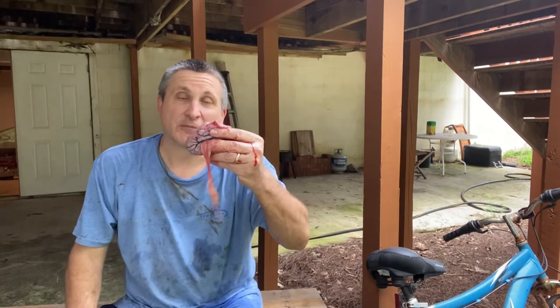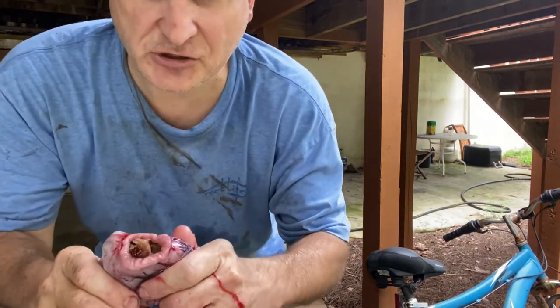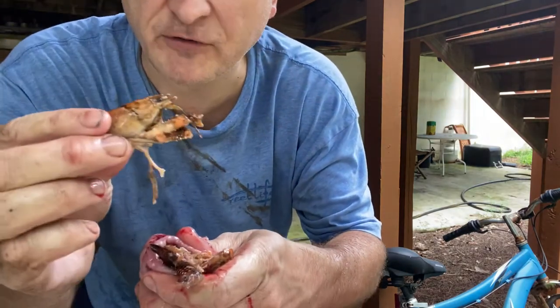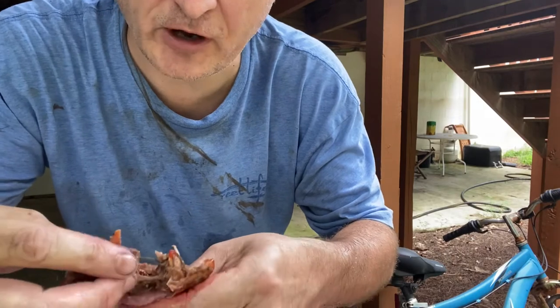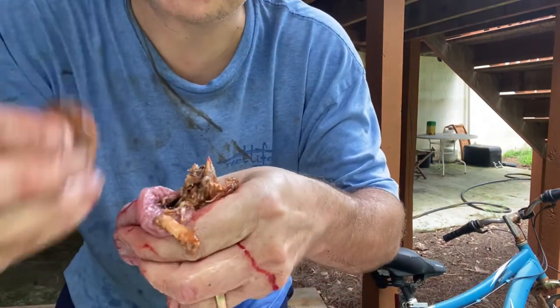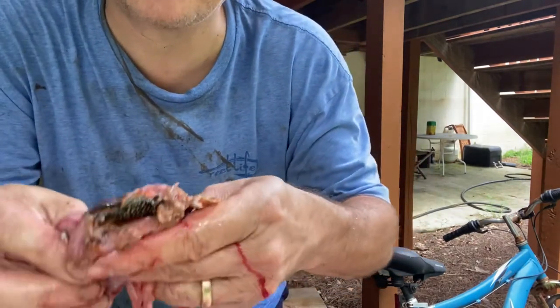I caught the bigger catfish on up the creek on a piece of cut bait. I've removed his stomach and I want us to look inside and see what we find. Watch this — what's right there? A crawfish. What's right here? Another crawfish. That's two crawfish. What's that? That's three crawfish.